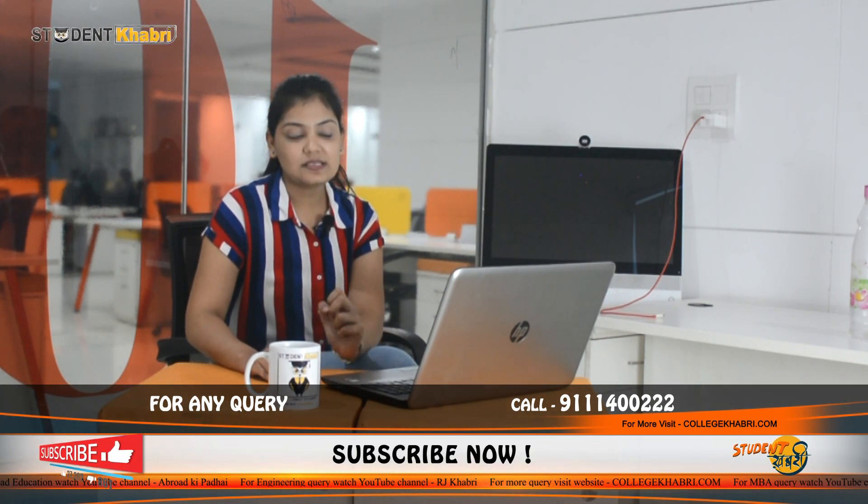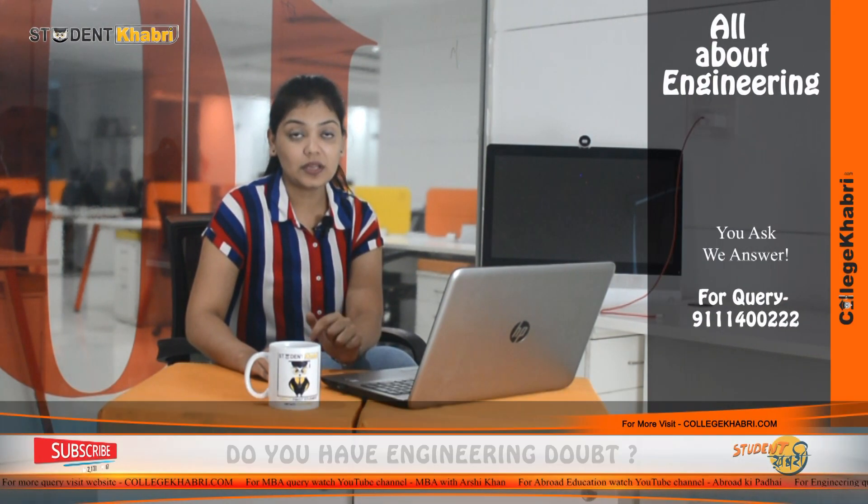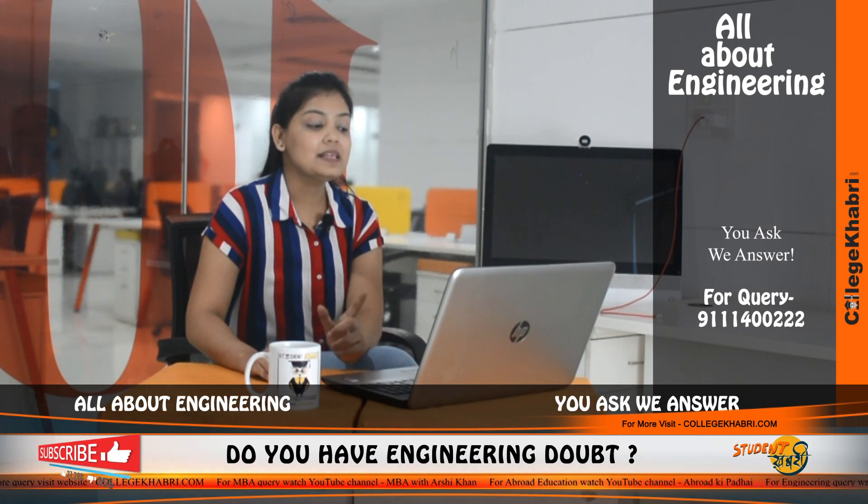Talking about MTech, you will need a GATE exam score to get admission. MTech specializations include VLSI Design, Mobile Computing Technology, Robotics Engineering, and Information Security. If you want to talk about a PhD level degree, that is also available in five streams: Applied Science and Humanities, Electronics and Communication Engineering, Computer Science and Engineering, Information Technology, and Mechanical and Automation Engineering.